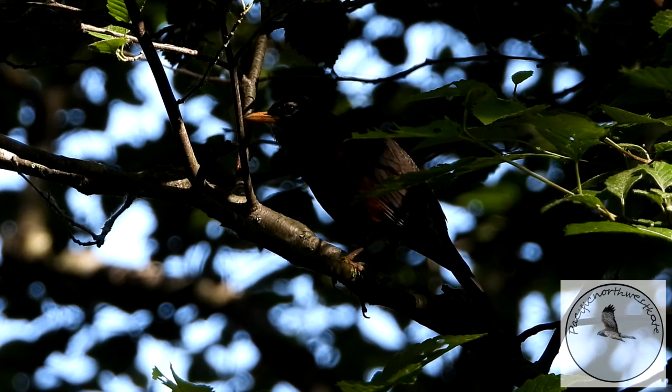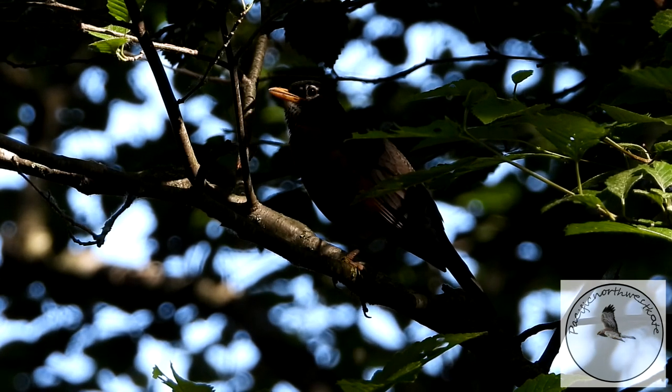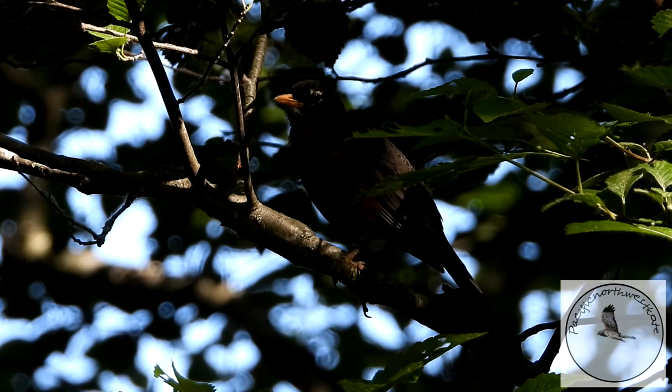This is an American robin. It's a type of thrush and has one of the loveliest songs.